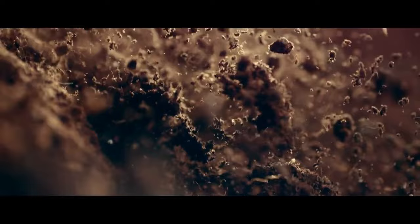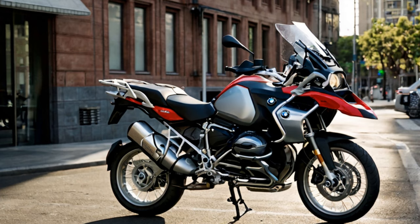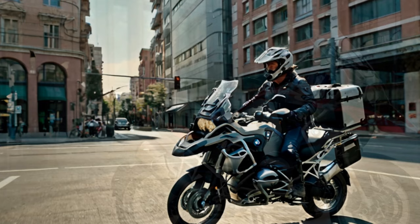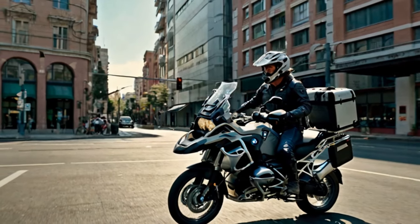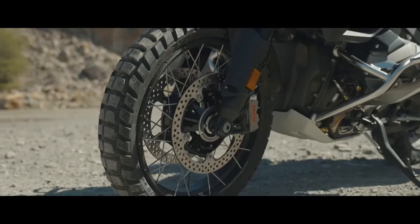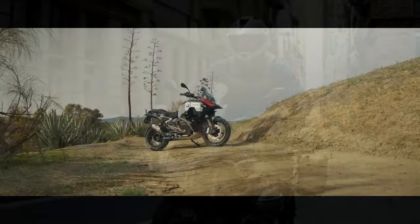The latest R1300GS Adventure, based on last year's R1300GS, continues that tradition in its fourth generation. What sets the Adventure model apart from the standard? Notable features include a larger 7.9-gallon fuel tank, up from 5 gallons, longer travel suspension with 8.3 inches at the front and 8.7 inches at the rear versus 7.5 and 7.9 inches, and it's the first BMW motorcycle to offer the optional Automated Shift Assistant, allowing automated clutch control and fully automatic riding.